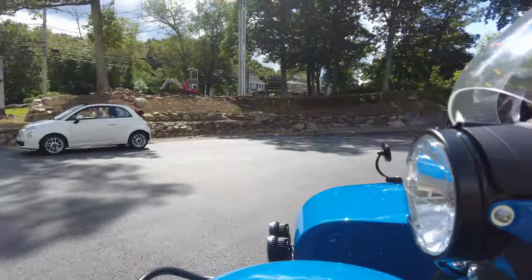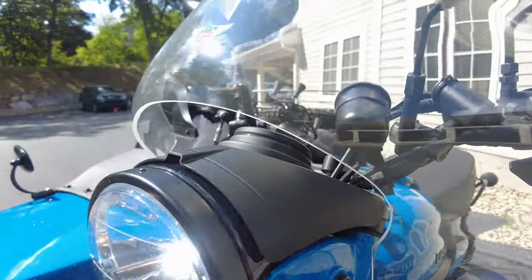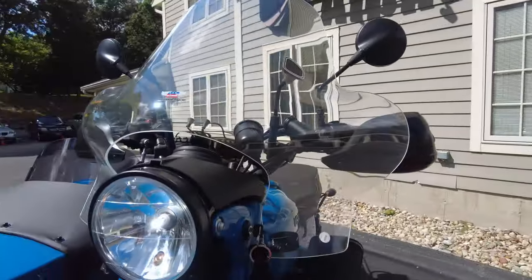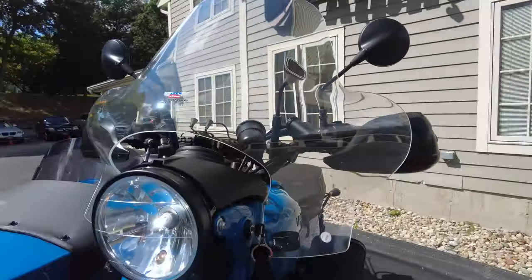We have the Nitron shocks — big value added here. These shocks are amazing, with all the adjustability and the change they offer in ride quality and the capability of the bike on rough terrain. Every shock on the bike was replaced with the Nitron kit, and we can see they're all in great condition.